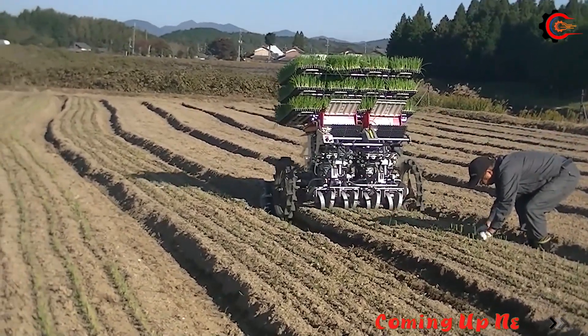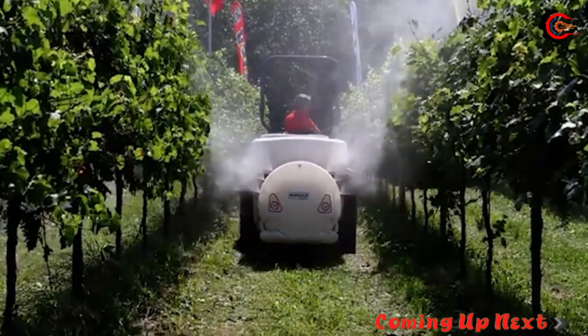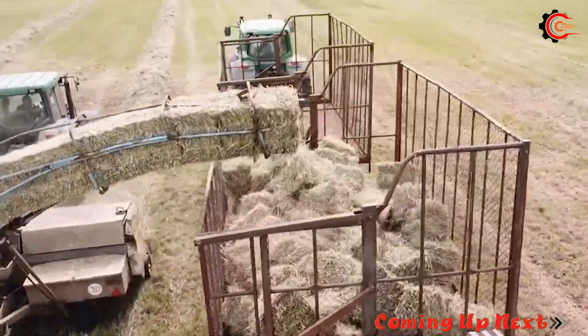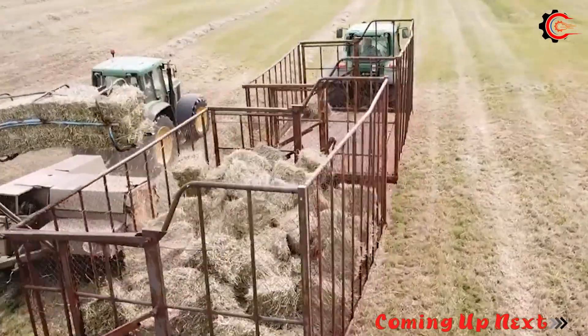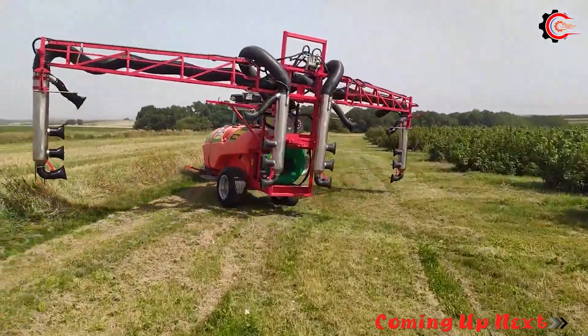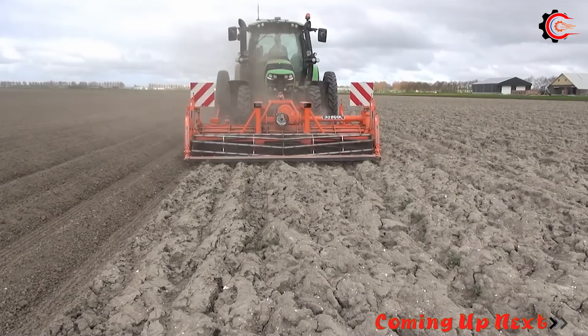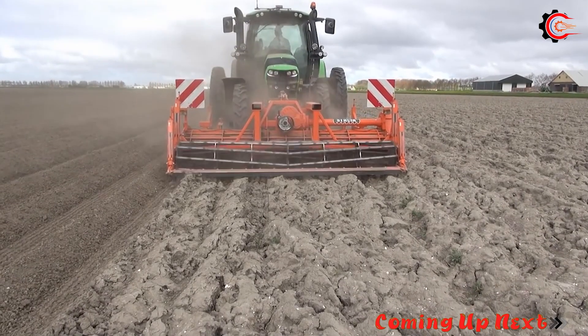Hello everyone. Farm work requires hard labour and many hours to complete. However, with the advent of modern agricultural machinery, difficult and time-consuming jobs such as ploughing, sowing and harvesting have become easier than ever.